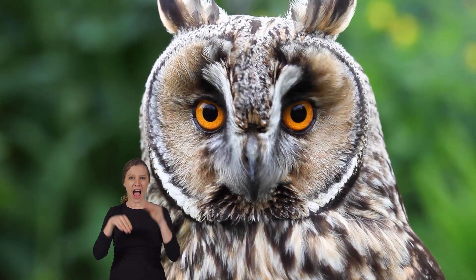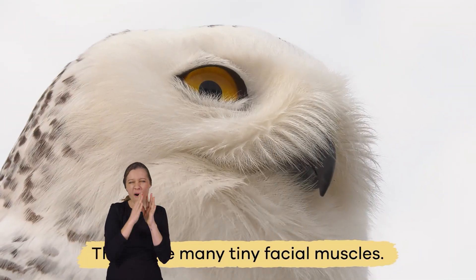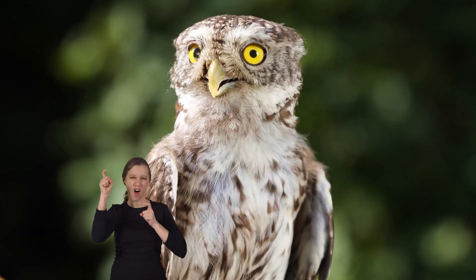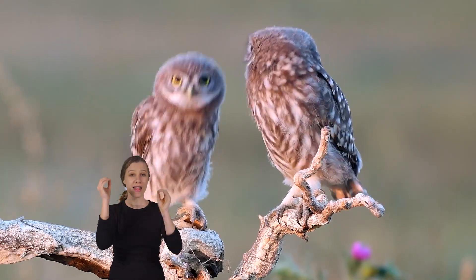Owls can make facial expressions because they have many tiny facial muscles. And just like you, they use their facial expressions to communicate with other owls.